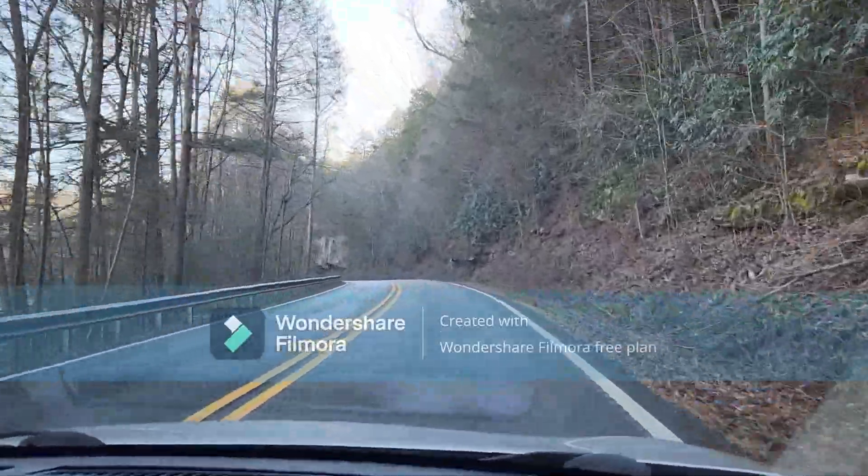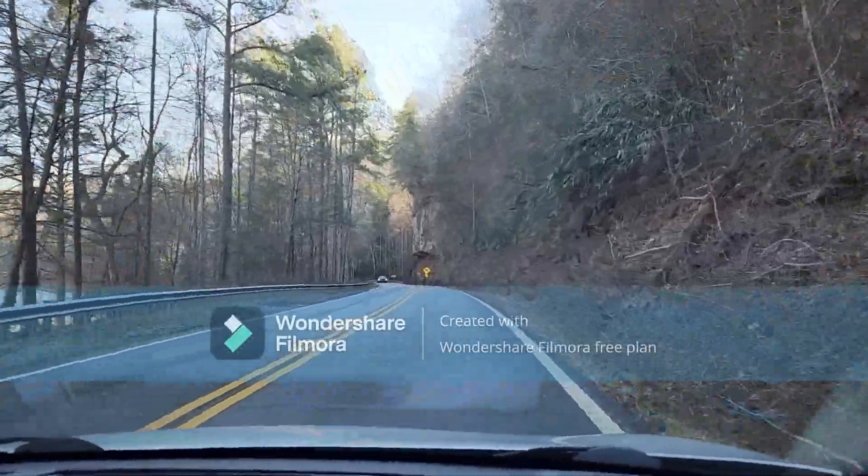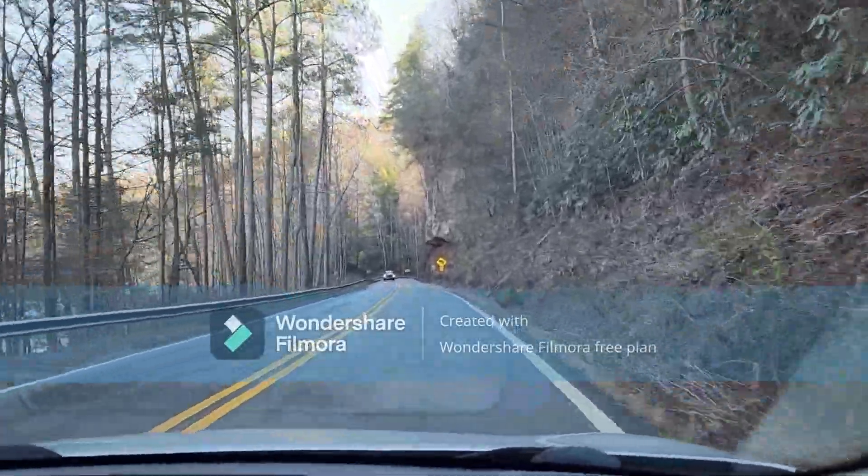And there's bear through here. My nephew actually saw one, and my sister, when they were traveling over to Stivers one Sunday.